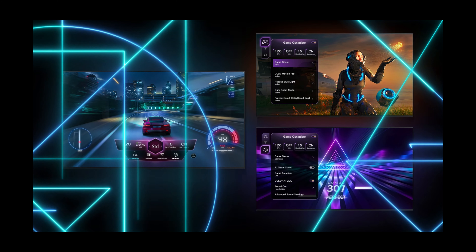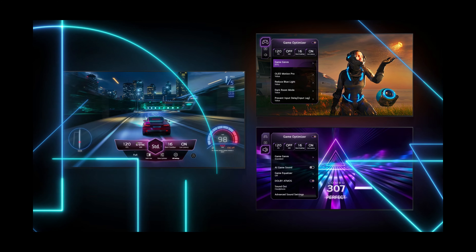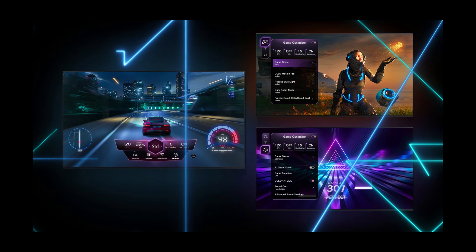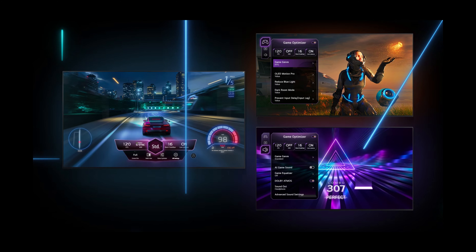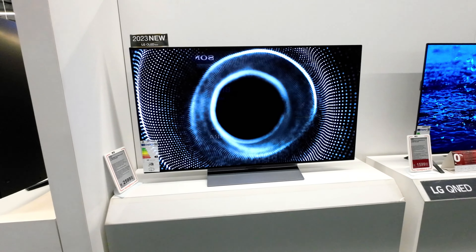The gamer-oriented UX and seamless game streaming options make it easy to dive straight into your gaming adventures. The Game Optimizer feature allows you to fine-tune settings to suit your game genre and playing environment, all accessible without the need to pause, through the game dashboard.